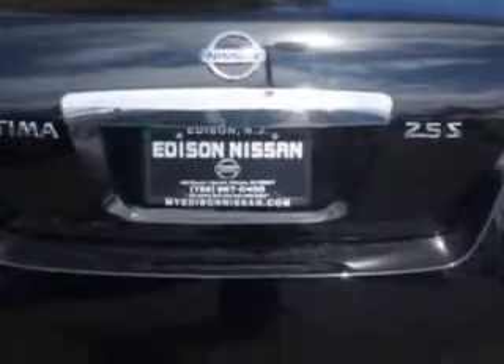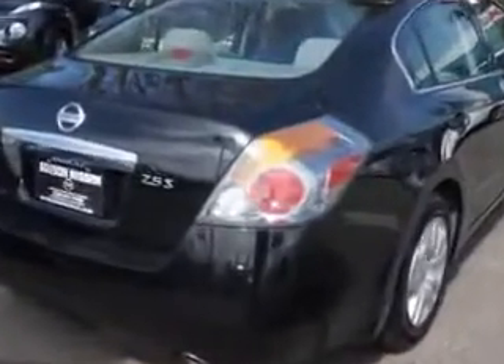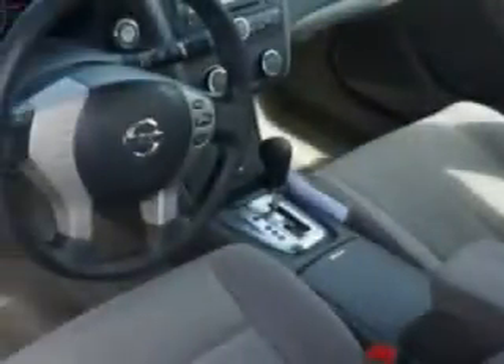Enjoy an exceptional 32 miles to the gallon on this great car with features like beverage holders, side airbag system, privacy glass, auto headlight on-off, anti-lock braking system, and much more.